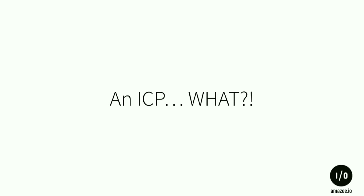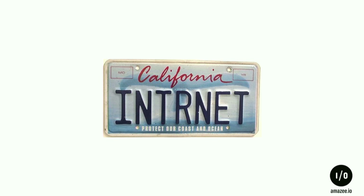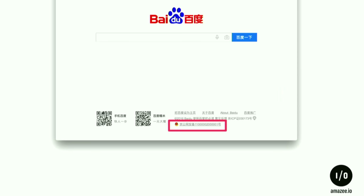An ICP license is a permit issued by the Chinese Ministry of Industry and Information Technology — basically a license plate for your website. It needs to be on every website you host in China, even if it's just caching. If you go to Baidu, it's that string on the bottom. If you don't get an ICP license, they will shut you down.